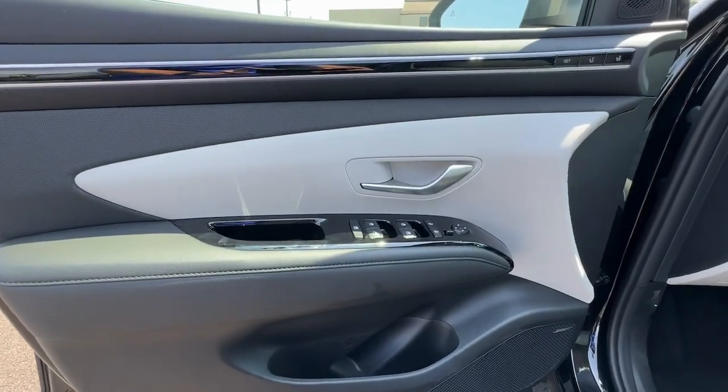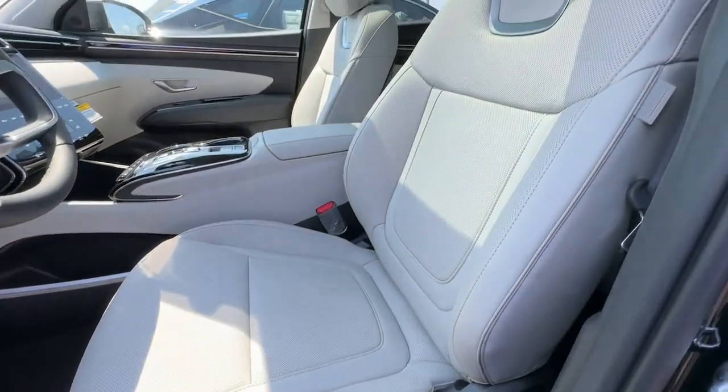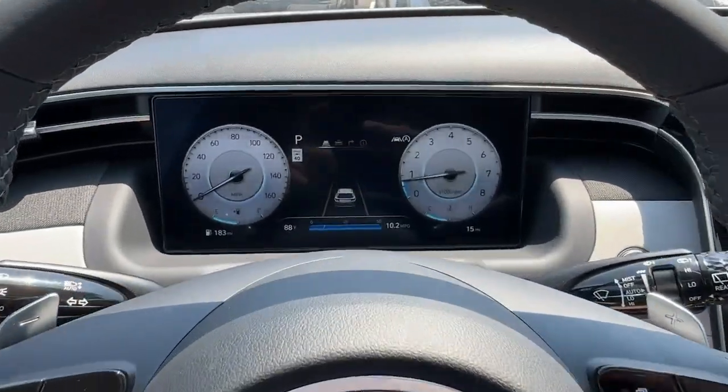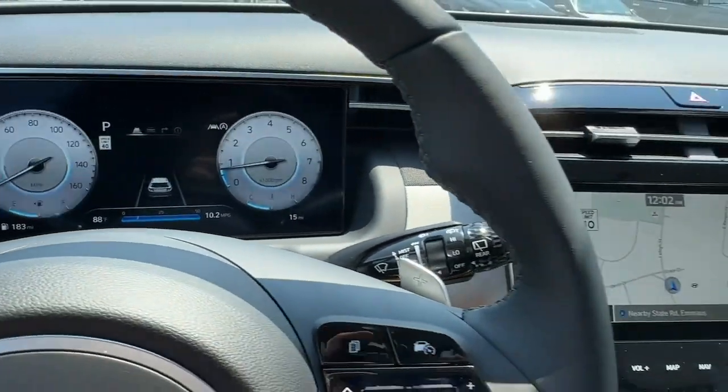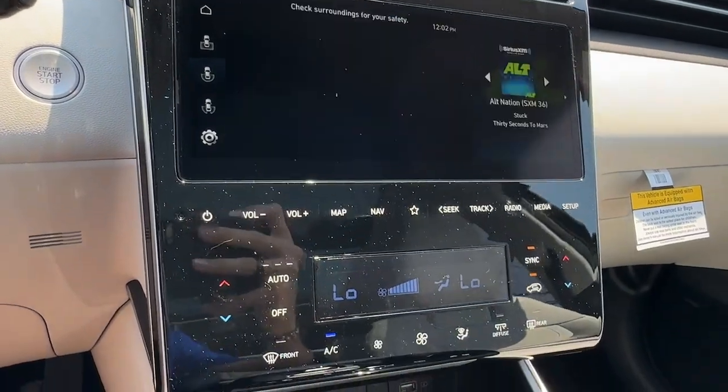The following are some of this vehicle's highlighted options: heated steering wheel, pre-collision system, lane departure warning, panoramic roof, hands-free liftgate, all-wheel drive, navigation system, sunroof/moonroof, keyless entry, backup camera.